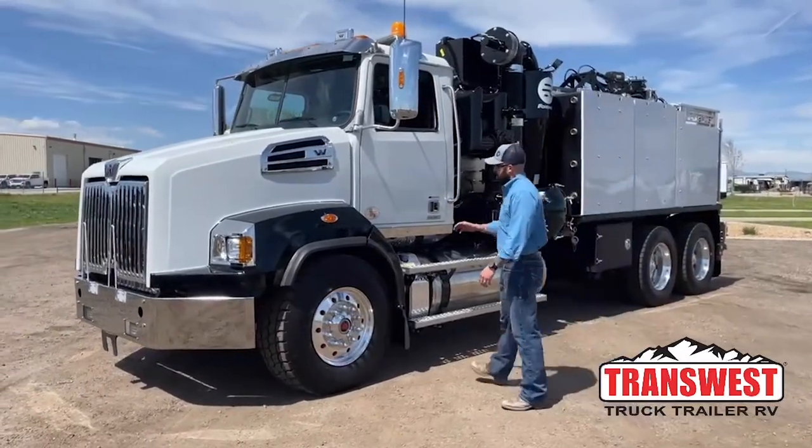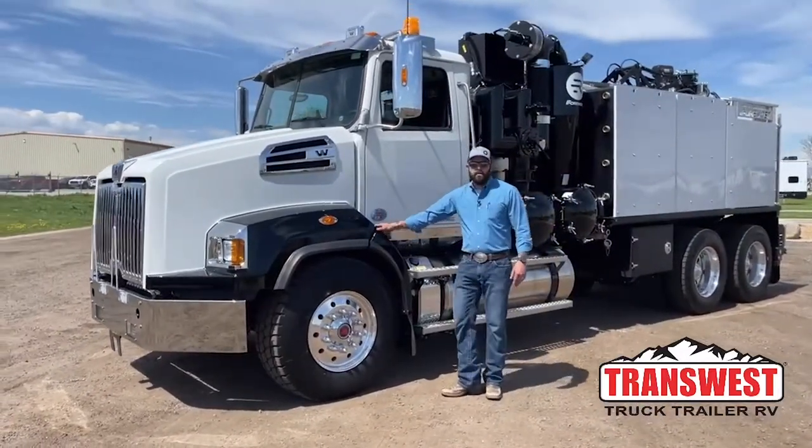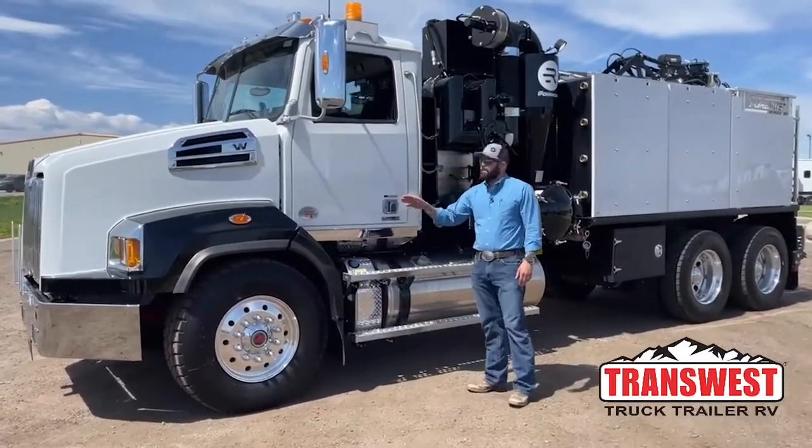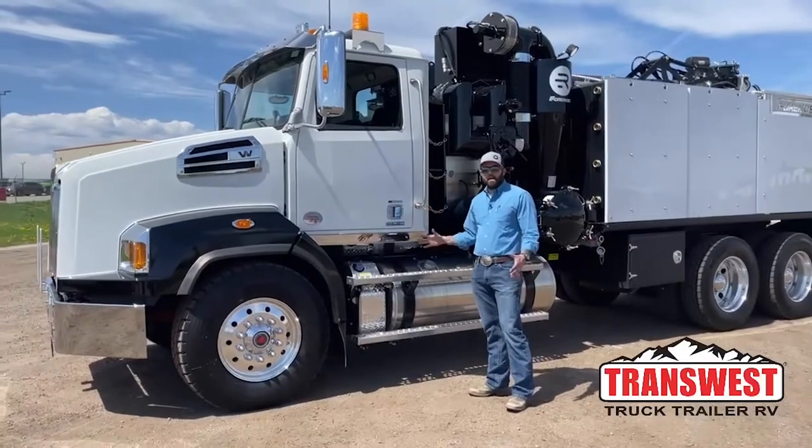The chassis is a Western Star 4700 setback front axle. It has a Cummins engine in it, Allison transmission. It's an automatic, so very easy to drive.